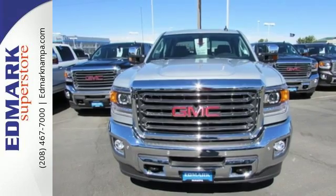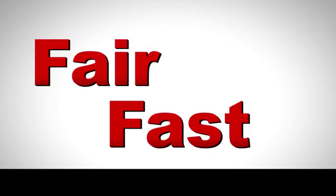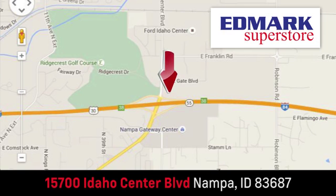Take this tough truck for a test ride today. Fast, fair, and fun. Give us a call or stop by — we're conveniently located in the Idaho Center Auto Mall.